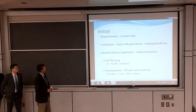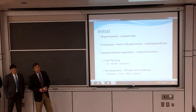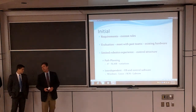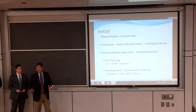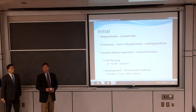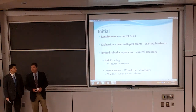The first three areas we really wanted to concentrate on were the requirements, which were governed by the contest rules. Then we did an evaluation by meeting with past team members and also reviewing the performance of how the vehicle performs now. And then, since we had limited robotics experience, we wanted to research into the control structure for robotics.